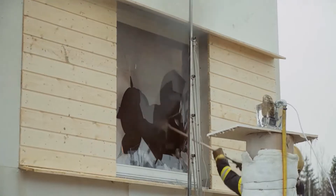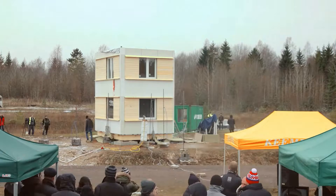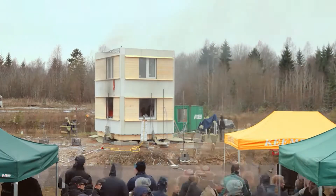Firstly, they crush one window, then the other. It takes some time, but finally a flashover occurs and the whole room ignites.